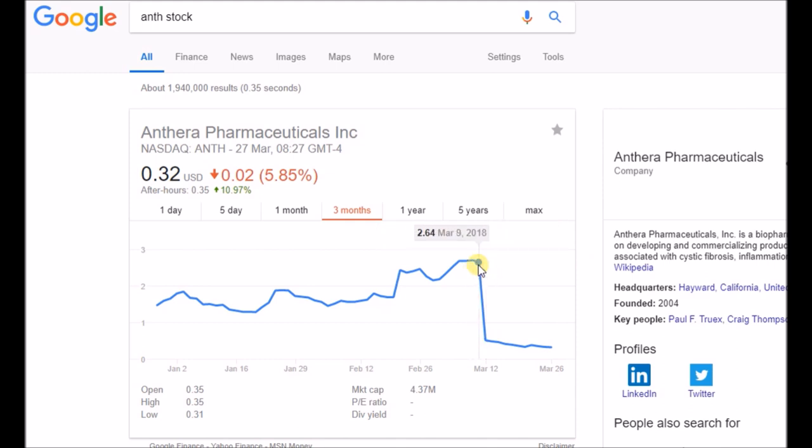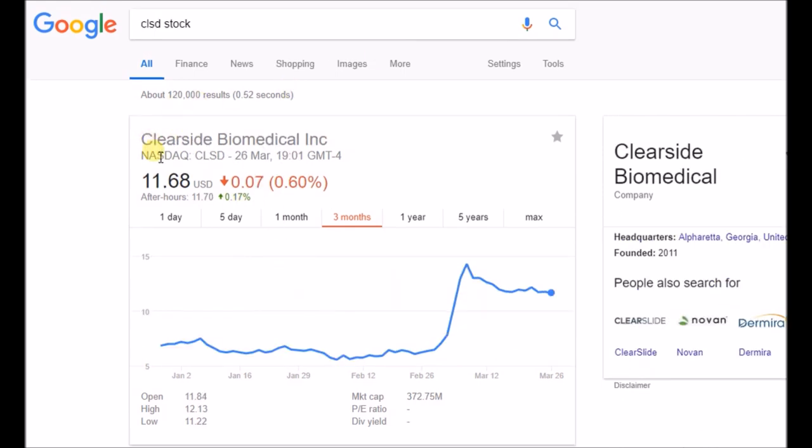What is shorting in the first place? Shorting is borrowing stocks or shares from a broker and betting that the price is going to go down, so you can buy them back at a cheaper price. Instead of clicking the buy button, you click the short button. When it goes down, you press buy to cover — you put in the number of shares you already shorted and buy them back. It's really simple.